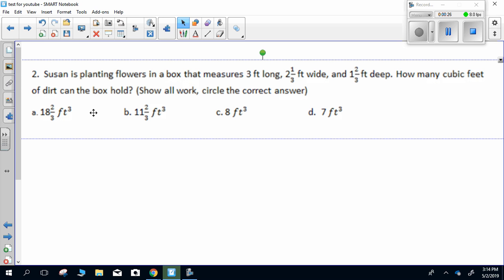Question two. Susan is planting flowers in a box that measures three feet long, two and one-third feet wide, and one and two-thirds feet deep. How many cubic feet of dirt can the box hold? Show all work, circle the correct answer.